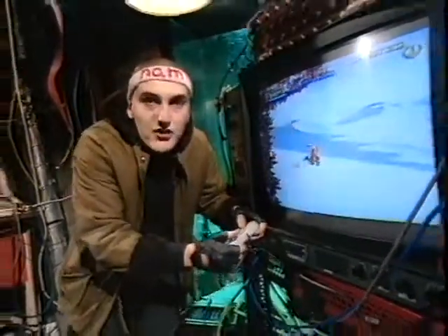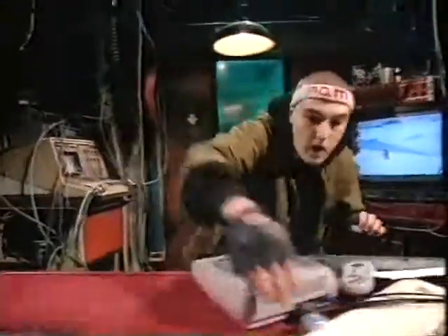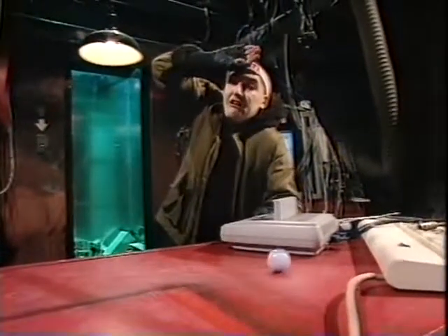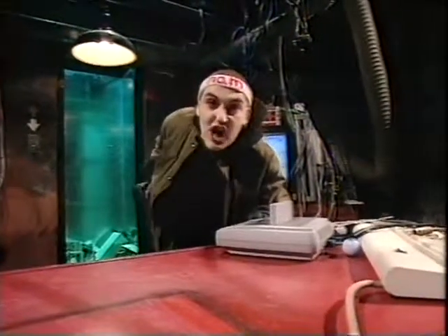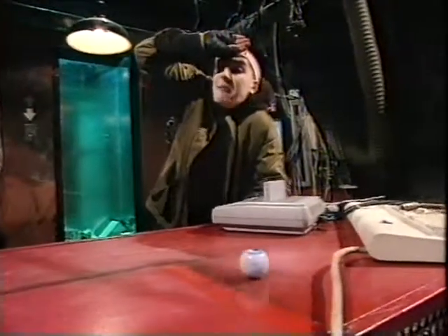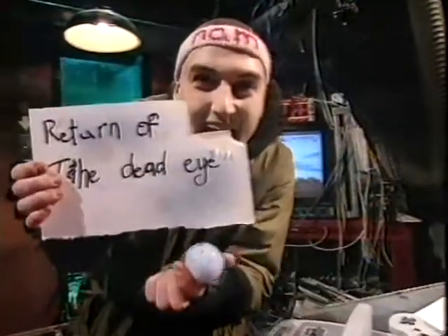And now for another film impression. Oh, no! It's come back! I'll give you a clue — it's another Star Wars film. Oh, no! It's come back! You must have got it by now. It is... Return of the Dead Eye!